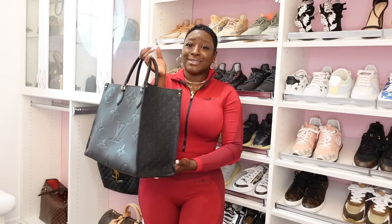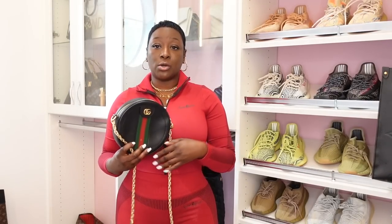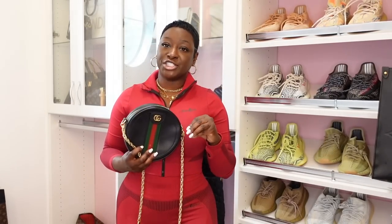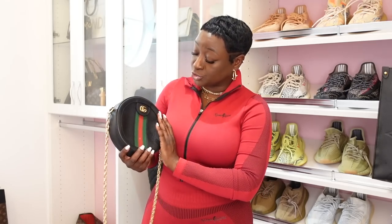Let's get started because this is going to be a lengthy video. Today I am going to speak on four of the luxury collections I have in my collection: Louis Vuitton, Fendi, Gucci, and also YSL. I'm going to start with Gucci because I only have two handbags from this luxury company.